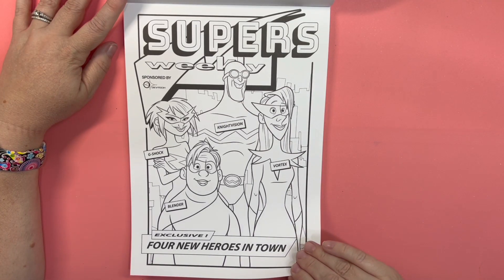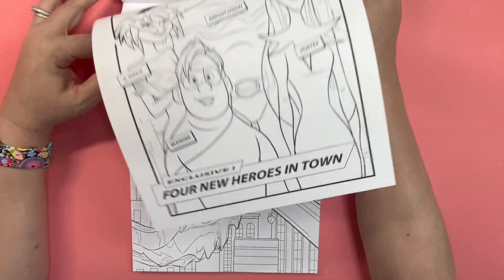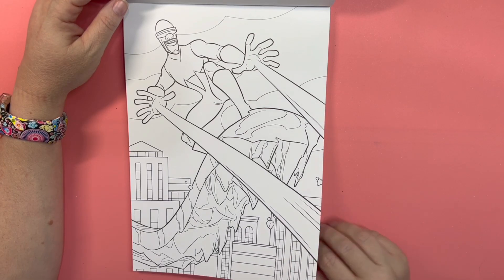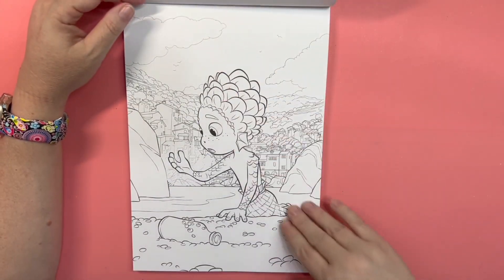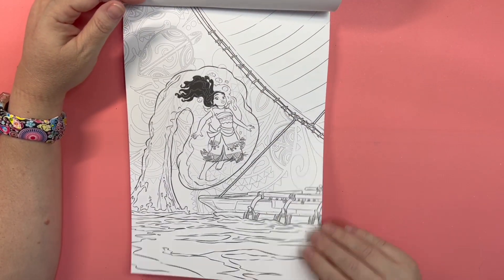I'm thinking these are from Incredibles, but I'm not positive. Don't quote me on that. If you guys know what these are from, let me know. We've got Frozone from Incredibles. Luca. Moana.